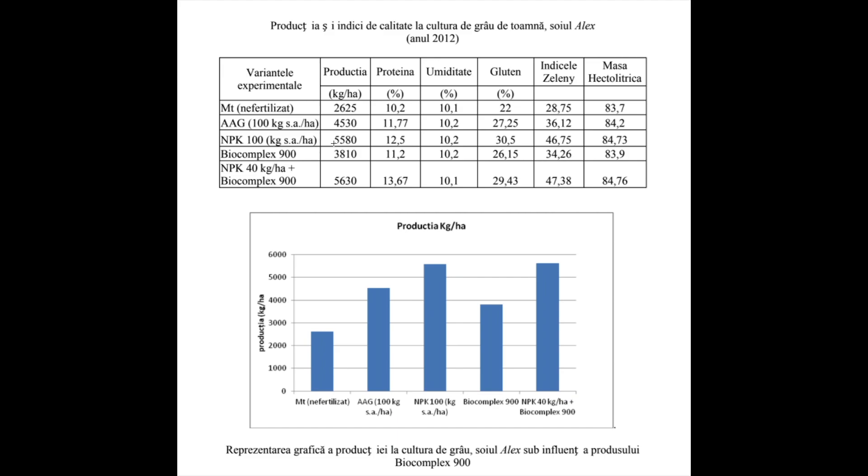Looking at other results, we can see that we had the highest amount of protein. This shows humidity, gluten — and the gluten was also the highest amount on this variant.